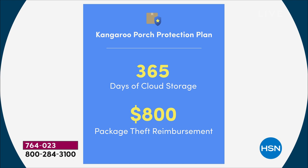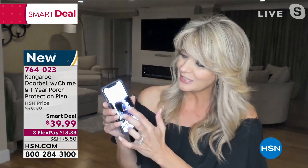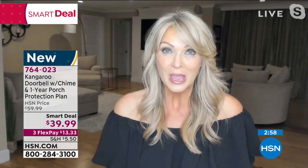You have the peace of mind knowing you have the evidence, can download it from the cloud, and file a claim to be reimbursed if something is taken. And it doesn't just have to be the porch — it could be the side door or the back door. You simply and easily download that video and have exactly what you need to file a claim, giving you peace of mind not just about who's at the door, but if anything suspect happens.